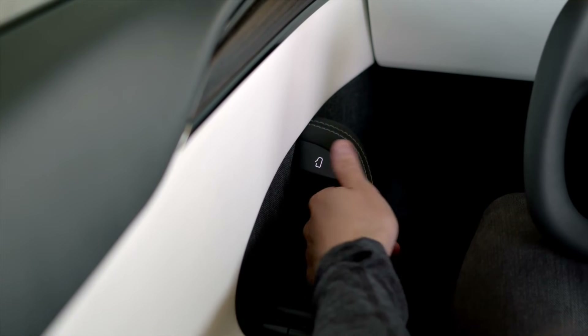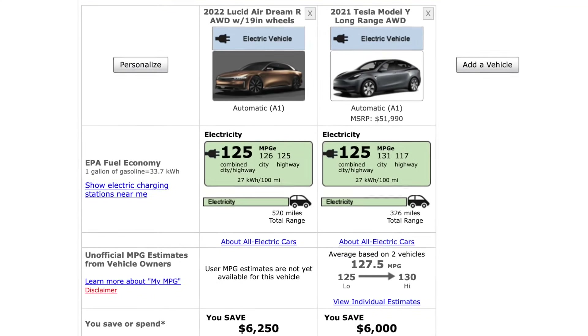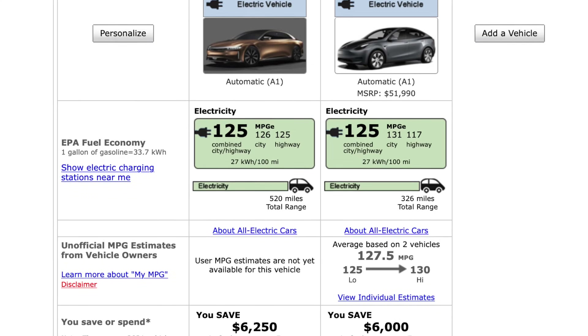I'm not going to give Lucid the crown just yet until the vehicles have officially delivered. The refreshed Model S has a lower drag coefficient than the Lucid Air, and given they have a very aerodynamic design but not quite as good as the Model S, I wanted to see how efficient they could be. The longest range version at 520 miles has about the same miles per gallon equivalent of a long-range Model Y.